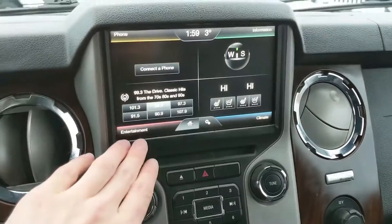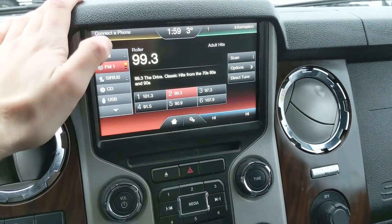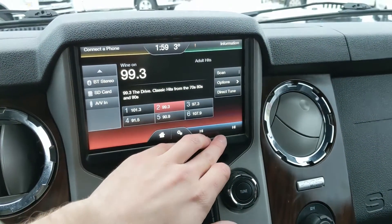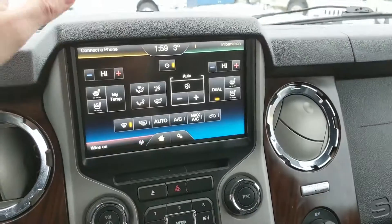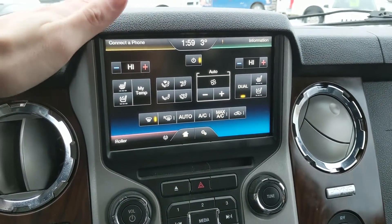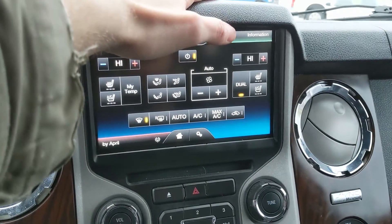Moving on to your center infotainment screen, which supports radio, Sirius, CD, USB, Bluetooth, SD, and AV — so quite a few options for whatever you want to listen to. And then moving on to your digital climate controls, where you do have dual climate as well as heated and cooled front seats, so everyone can stay comfortable at whatever temperature they're happy with.